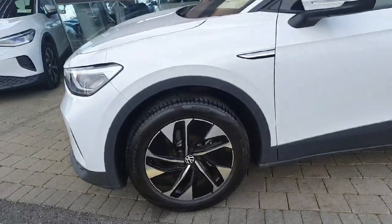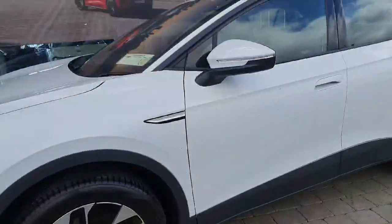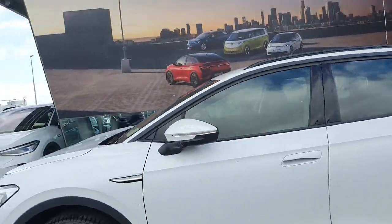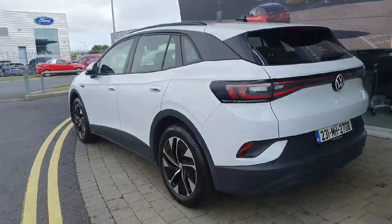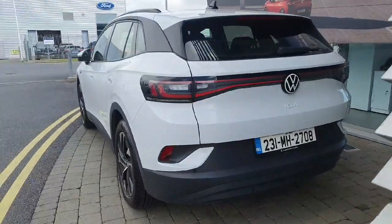This ID4 is coming with 19-inch alloys, automatic folding mirrors which include blind spot monitoring, front and rear parking sensors, as well as wireless phone charging inside and ambient lighting, amongst other features.